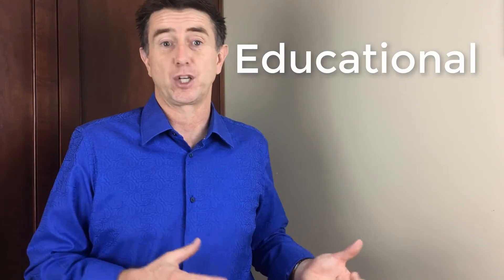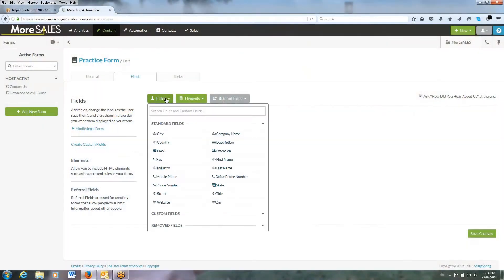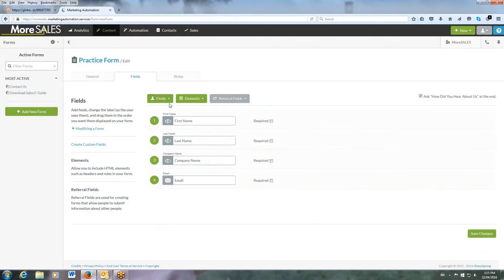The eighth one is educational courseware. That's simply when you're showing some slides or presentation material and you want to put that on video without having to go through a PowerPoint presentation. Very simple to do and easy to convert into video.